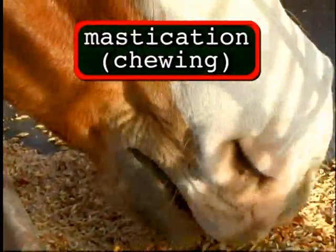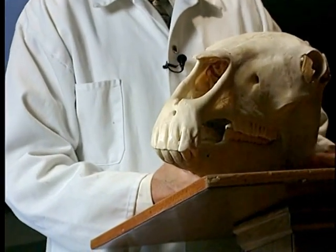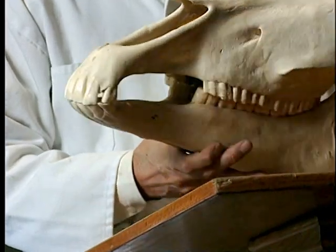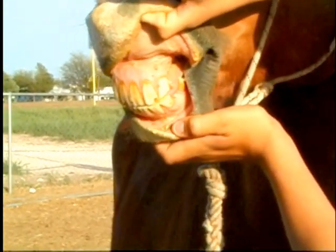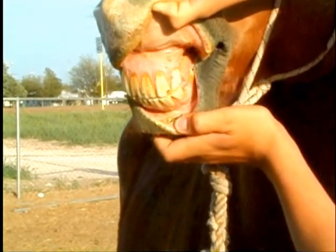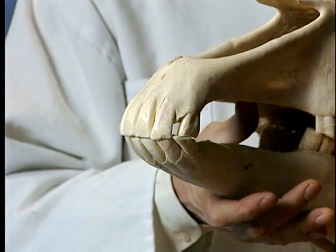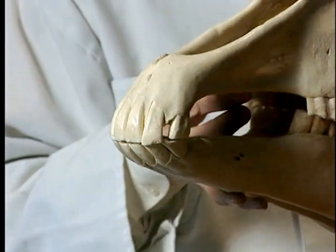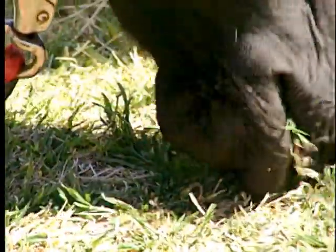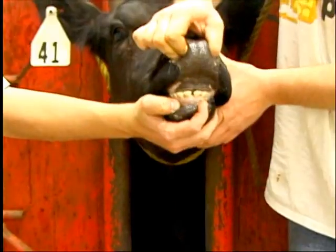When we talk about bringing the food into the mouth, mastication must occur to break down that feed. Different species masticate food differently. In the case of the horse, I have a horse skull in front of me. The horse has a teeth structure such that it has teeth on both the upper and lower mandible jaw. These incisors are used to grasp the forage once the lips have positioned it, so the horse bites down on the forage, brings it into its mouth, chews it, and consumes it.